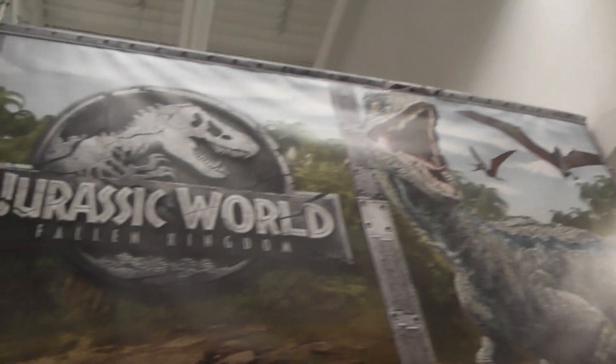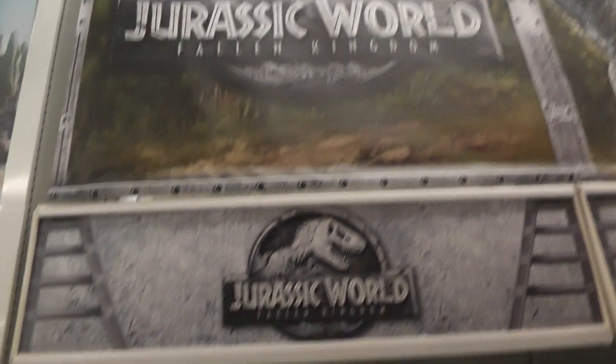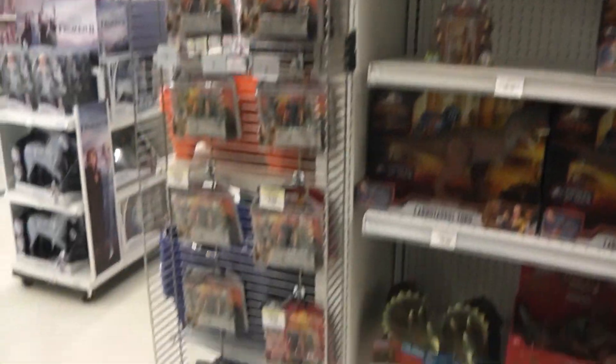And then they've got the original Jurassic World and Fallen Kingdom banners up top as well. I hope you guys enjoyed this quick video and I'll see you guys in the next one. Bye-bye.